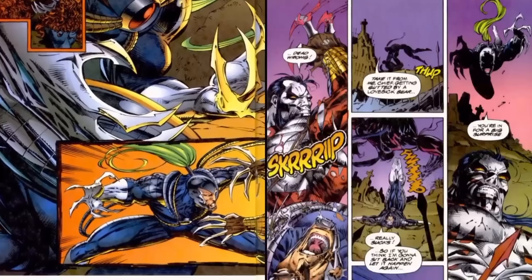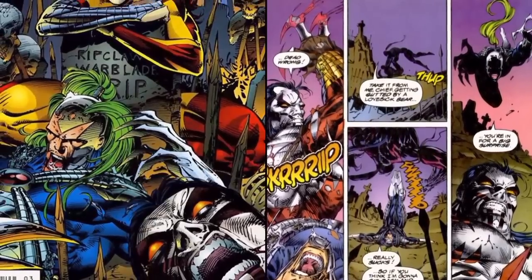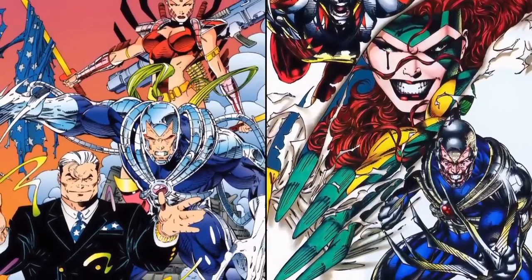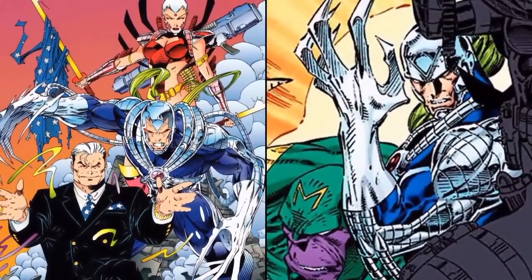Warblade was found bleeding out by Jacob Marlow, who then saved him, and subsequent to this he ended up joining Jacob's Daemonite hunting team. This was the gifted team called Wildcats, and just like many of the other Wildcat members, it was later discovered that Reno was half-human and half-Kherubim as well.